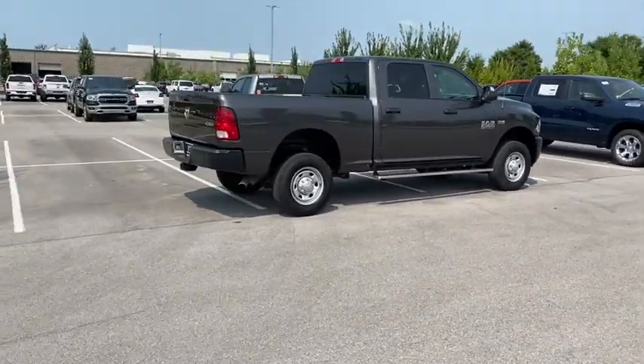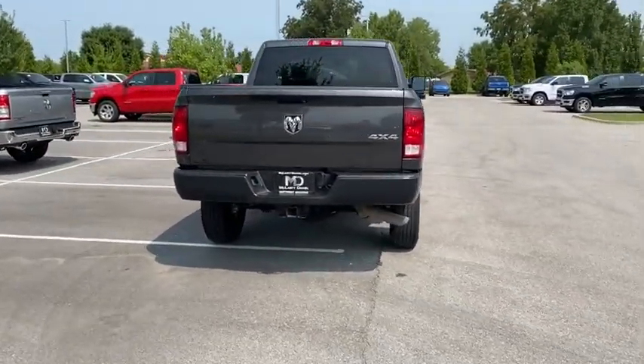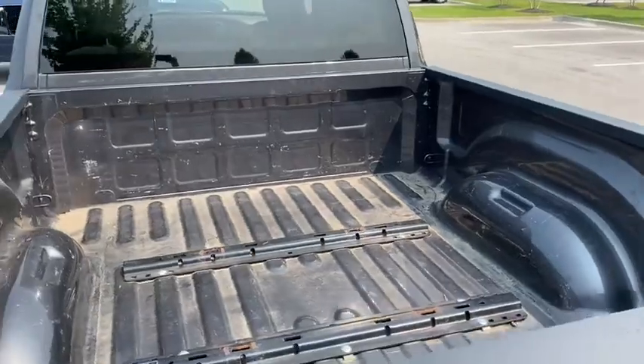Here are some of this vehicle's great options: traction control, Bluetooth, dual airbags, power steering, four-wheel disc brakes, front and rear floor mats, power windows, electronic stability control, brake assist.